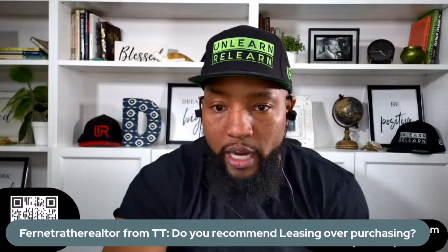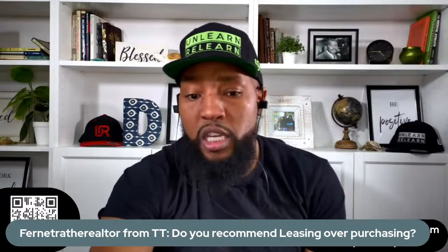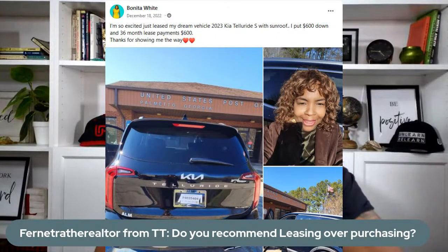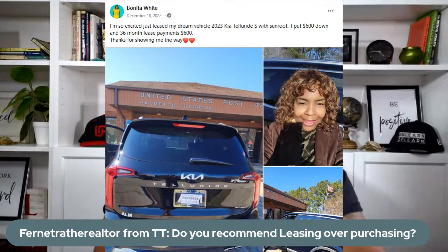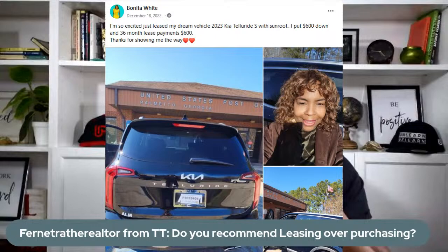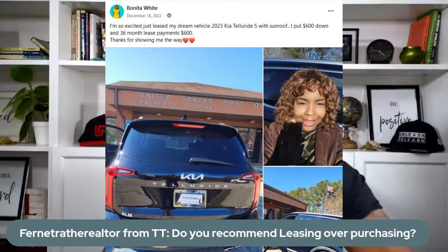I'll give you an example. In the middle of the pandemic, people were buying Kia Tellurides for $5,000 to $10,000 over sticker. Bonita got hers in 2020 — she got a 2023 Kia Telluride, put $600 down, and that was her car payment every month for three years. $600 on an almost $47,000 Telluride. Why is this so important? How much is every $5,000 in a car purchase price per month on a loan? Every $5,000 is how much per month? About $100.